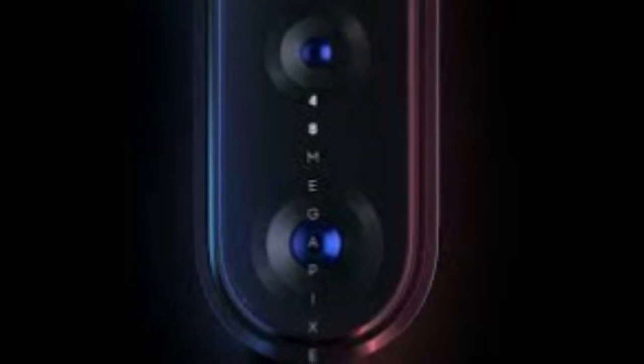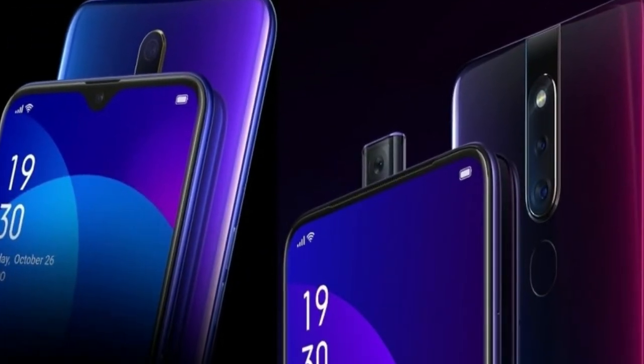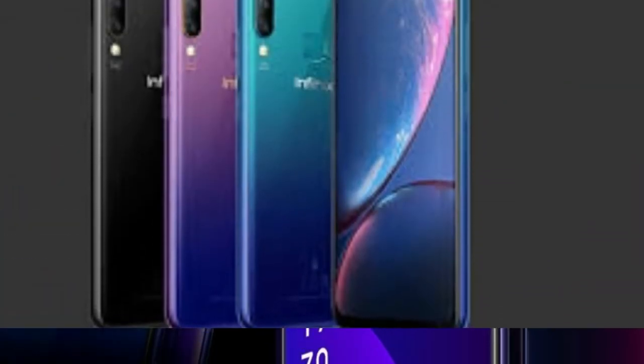Normally, the phones should sell at SH 29,990 and SH 39,990 respectively. The hampers come with things like a Bluetooth speaker, a selfie sticker, premium headphones, a VOOC car charger, among other stuff.